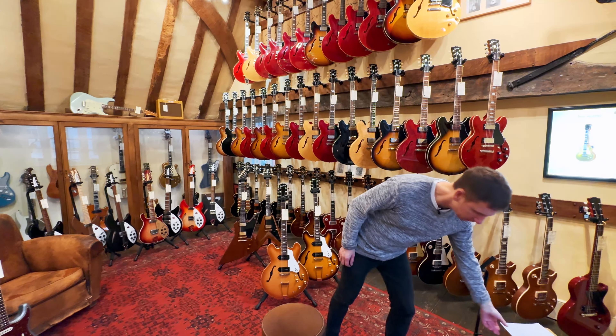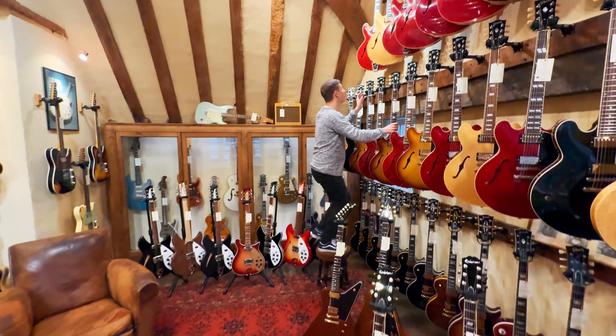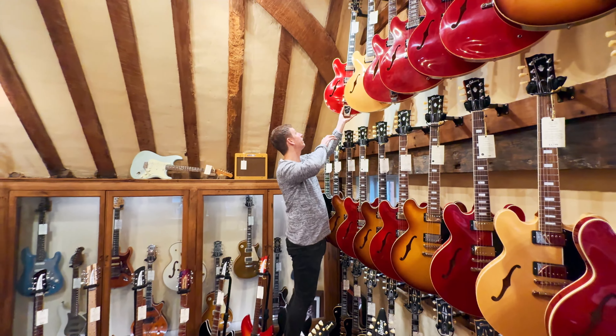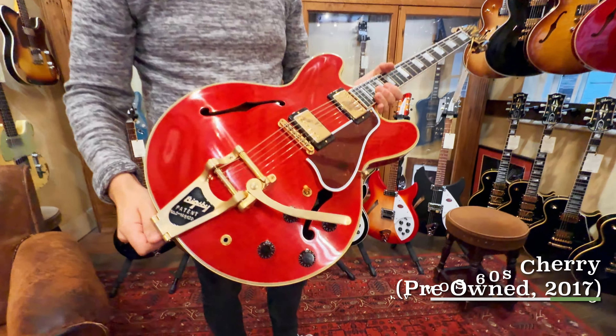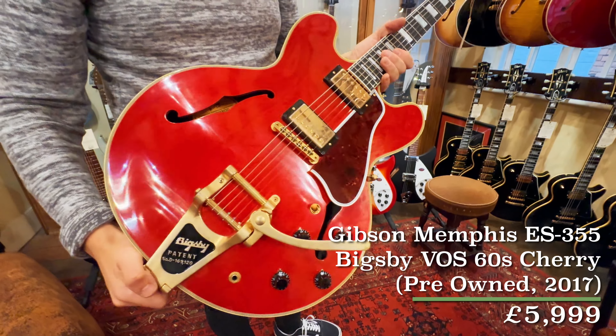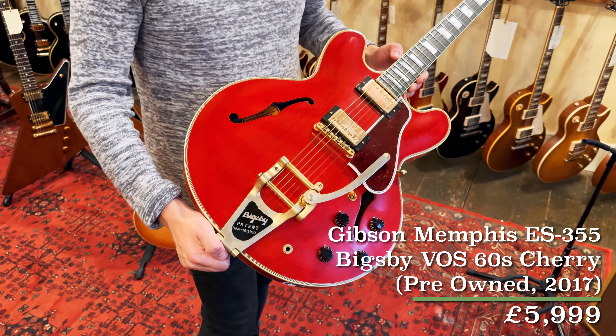We've got three left to do in here — we've had a really nice haul of pre-owned bits in. First up, we have a 2017 Gibson Memphis ES355 reissue. It's in the 60s cherry finish with a VOS finish on there too. You can see it all over the gold hardware — the VOS treatment just takes a bit of the sheen off. This is basically the ultimate 300 series guitar, in my opinion: cherry red, 355, long pickguard, Bigsby on there. I mean, what's not to love?